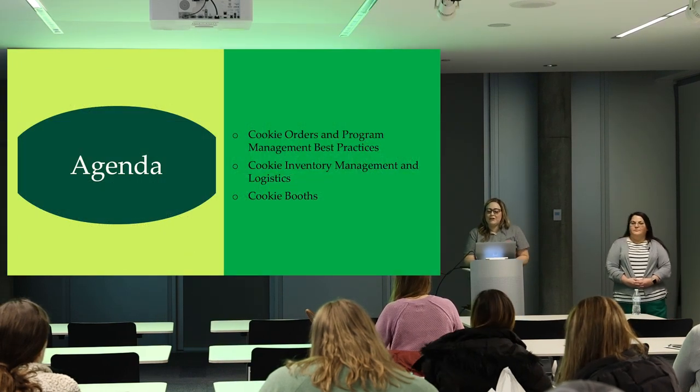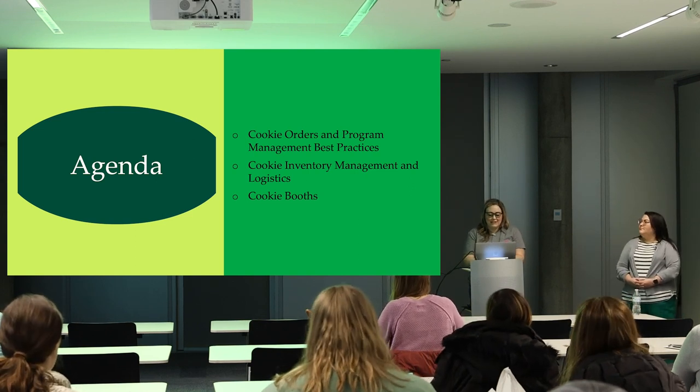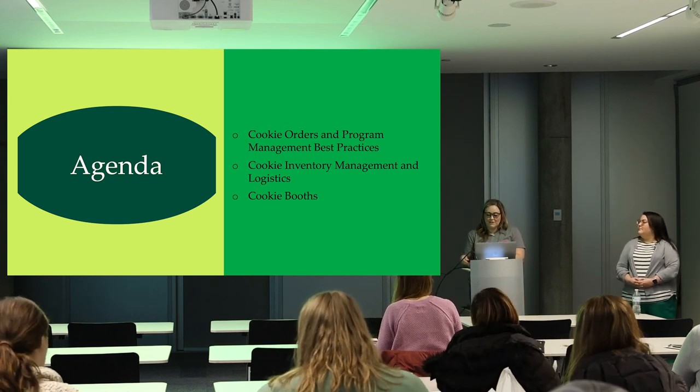We're going to go over cookie ordering, program management, best practices, inventory management, logistics, and then we'll end our evening with cookie booths.